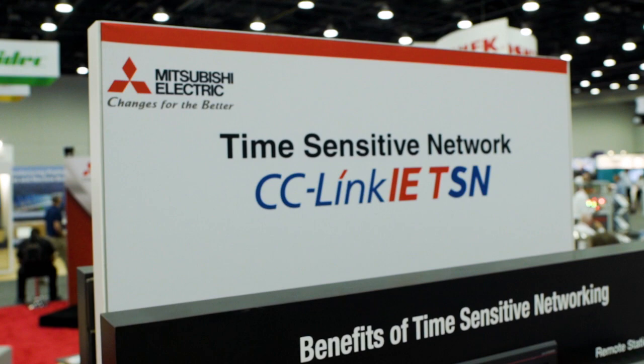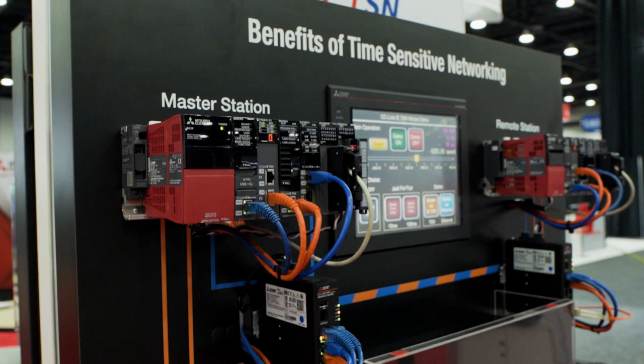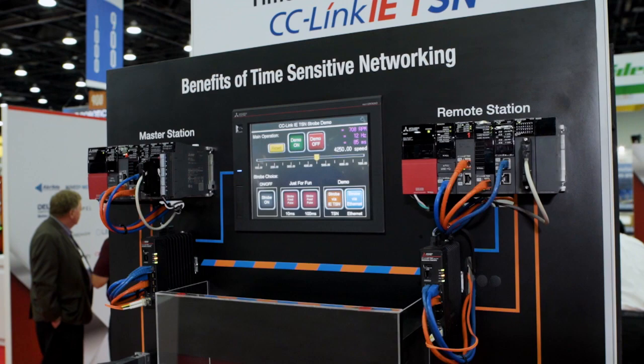TSN, which stands for Time Sensitive Networking, is truly a game-changing technology for moving data from factory floor devices into the industrial Ethernet through IoT devices and pushing that data into the cloud.